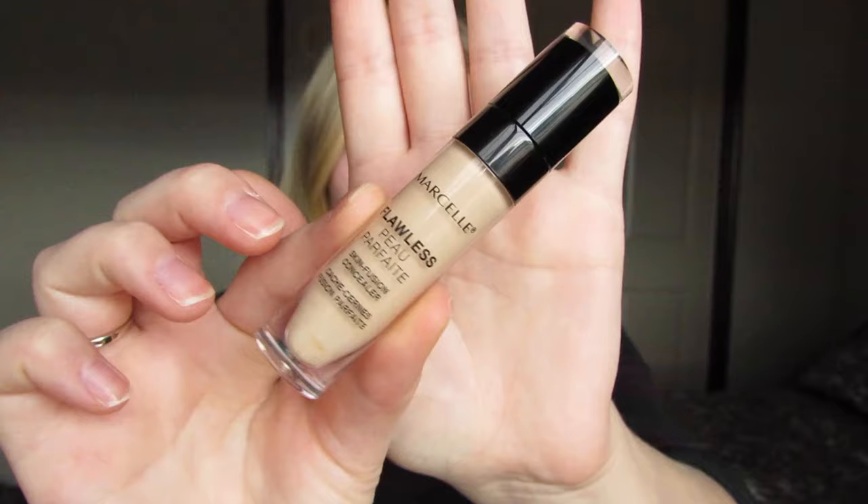Marcel ships to Canada and the U.S. from their website, but you can also purchase Marcel in pretty much every Shoppers Drug Mart and Walmart in Canada. I also picked up the Marcel Flawless Skin Fusion Concealer, which comes in really nice plastic packaging. It looks high end and reminds me a little bit of the Studio Skin Concealer, which I've never tried, but if this video gets enough views and you guys want to see me do a comparison between the two foundations and concealers, I could do that.